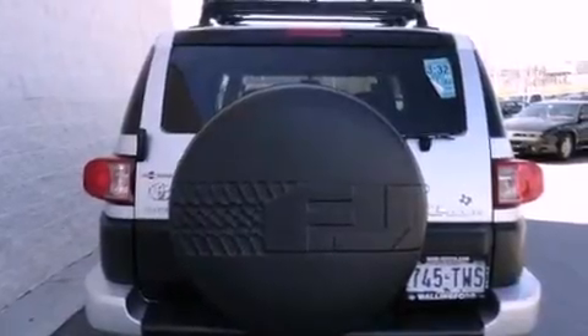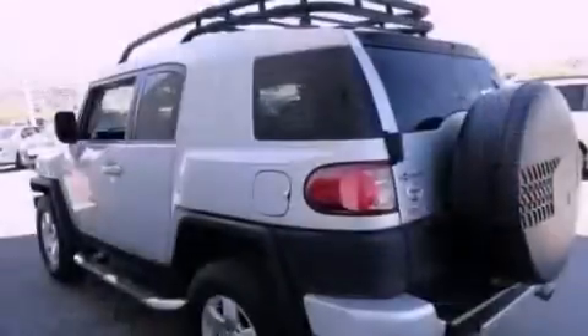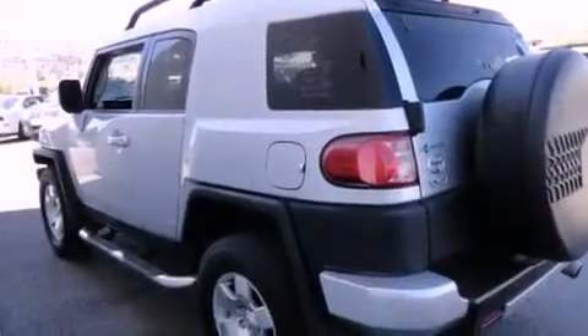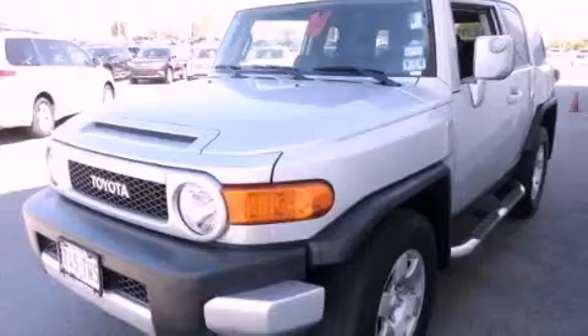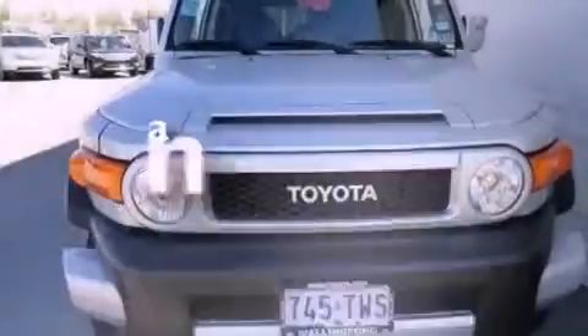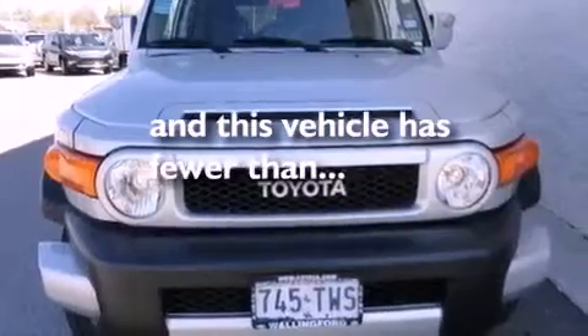All of the following features are included: air conditioning, a split-folding rear seat, a rear window defroster, a CD player, a passenger-side vanity mirror, traction control, an anti-lock braking system, and this vehicle has less than 44,000 miles.